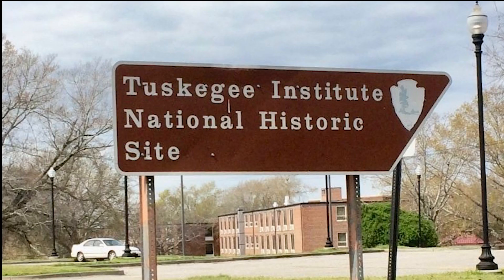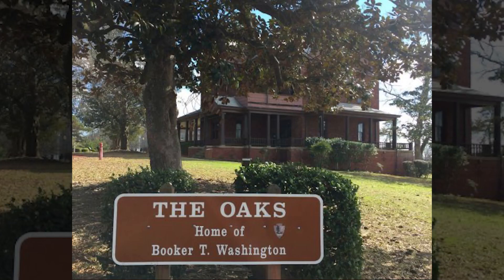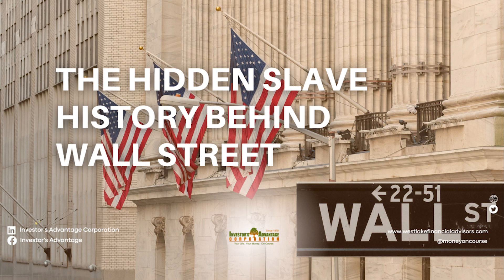Tuskegee Institute. The first Black student at Massachusetts Institute of Technology, Robert Robinson Taylor, was the first accredited Black architect in the United States. After graduation, he went to work at Tuskegee Institute, where he designed 25 campus buildings, including a home for the school's founder and first president, Booker T. Washington. Taylor is also the great-grandfather of Valerie Jarrett, senior advisor to President Obama.